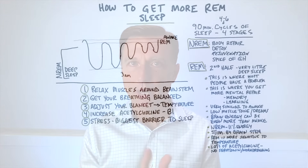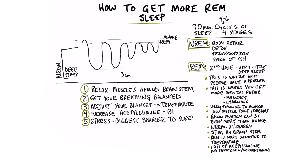I'm back today for another presentation. Today, we're going to talk about how to get more REM sleep.